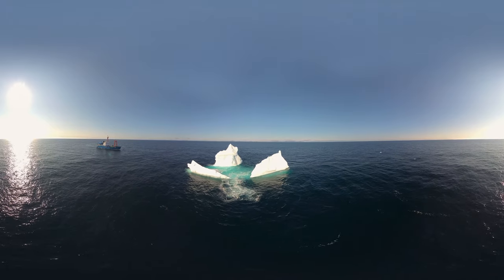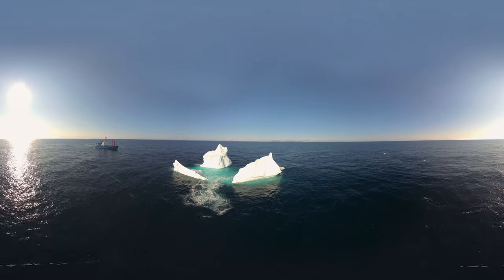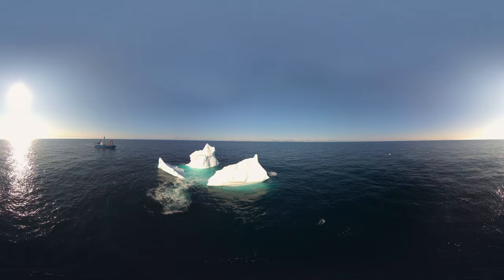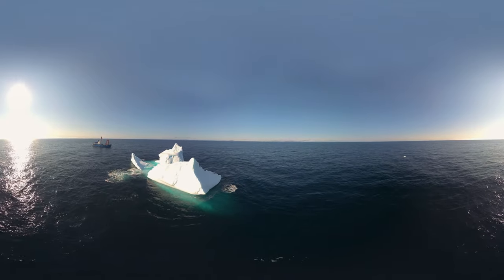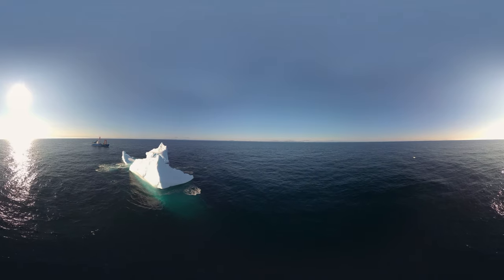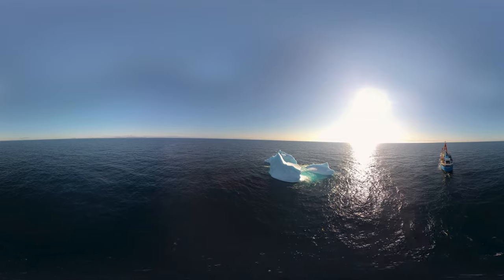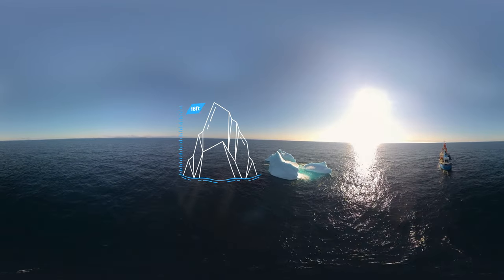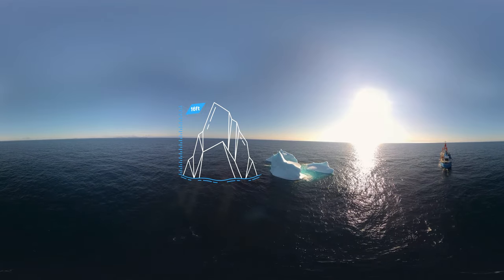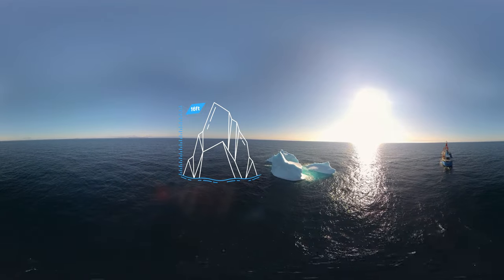An iceberg is a large piece of glacier that was calved off western Greenland. They usually follow ocean currents south to their inevitable demise as they reach warmer waters. To be classified as an iceberg, it must rise at least 16 feet out of the water and be at least 98 feet thick.